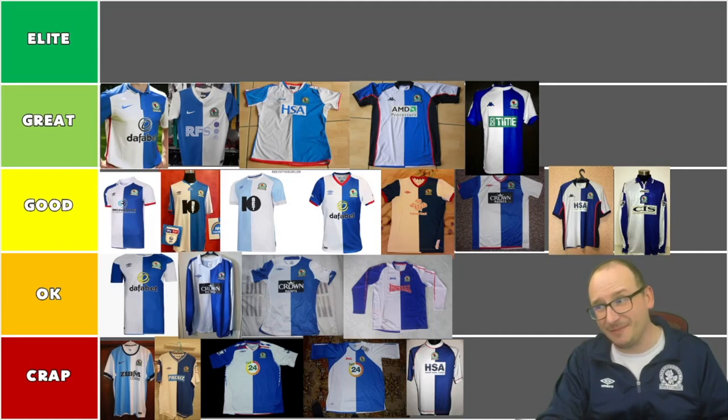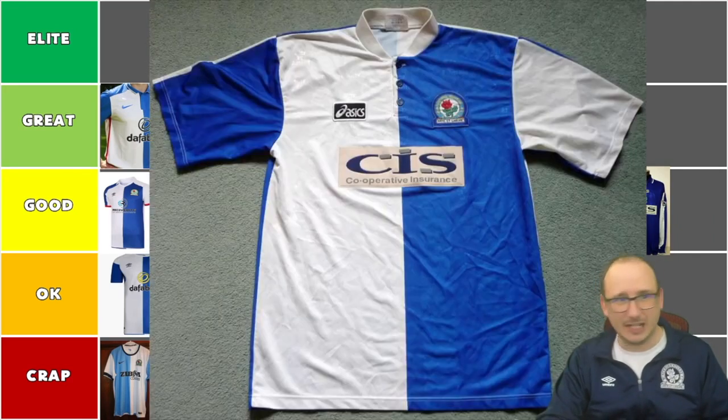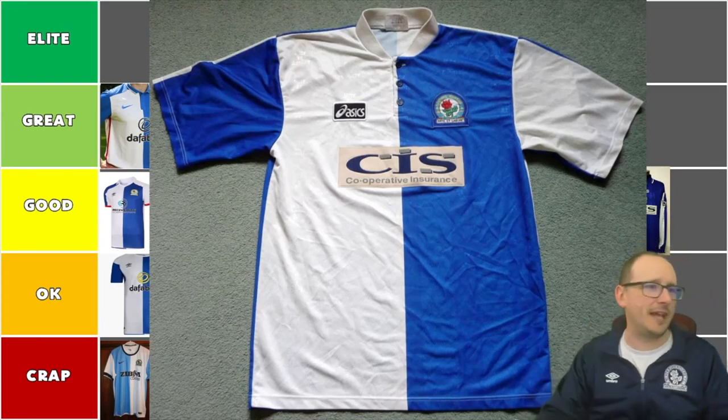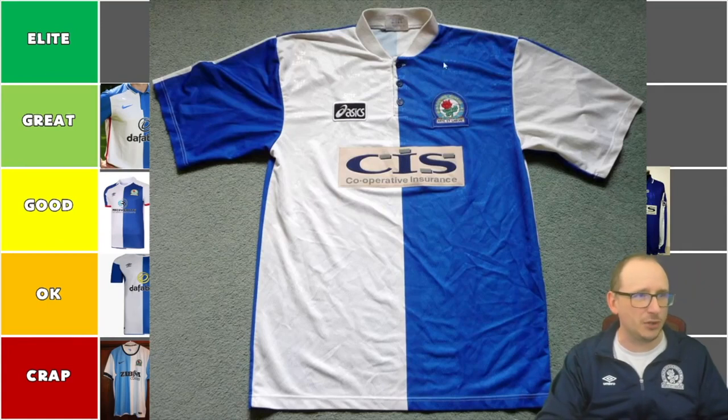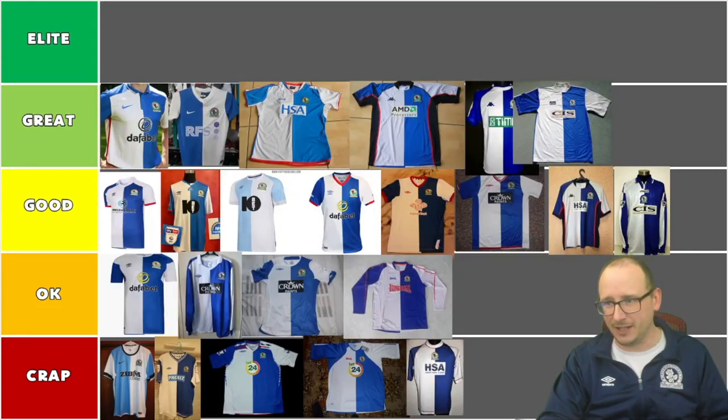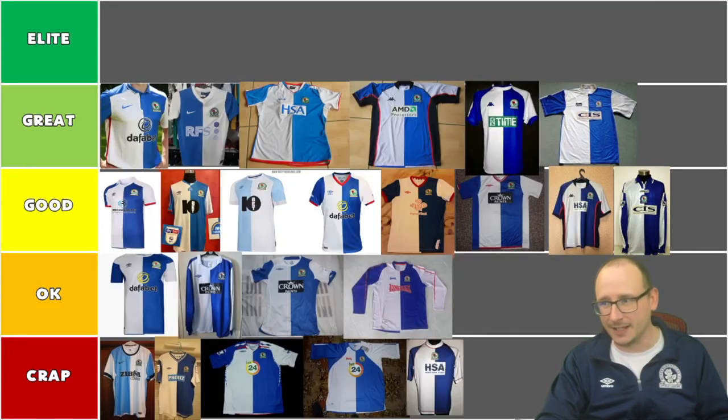For me though, next up is one of my favourites — I've got the long sleeve of this and you've seen me wear it a lot. It's 1998, the CIS shirt. I do have the long sleeve, I like the button, I like the collar. I think this one's elite guys — I do think it's up there indeed. This is the season we had this shirt for a couple of seasons.